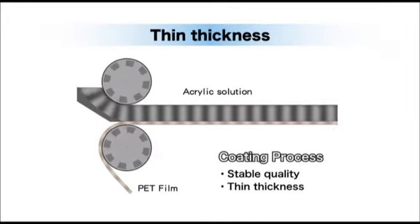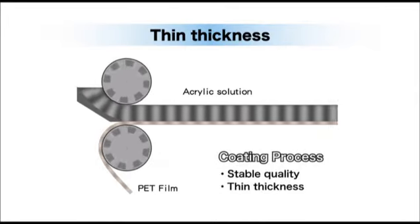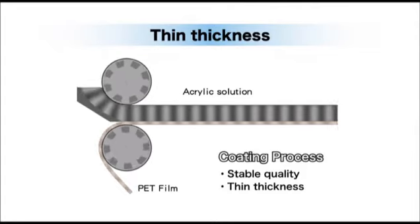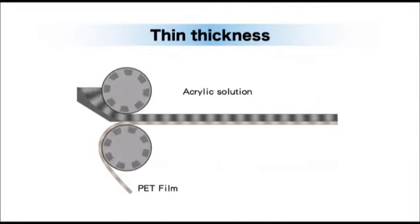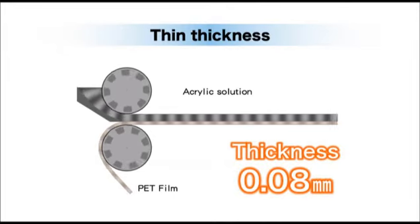Another important characteristic is that acrylic foam can be made very thin. We have successfully developed a 0.08 millimeter thickness through our unique coating process.